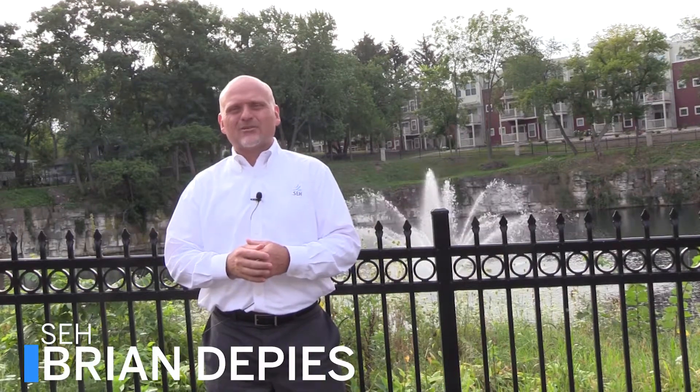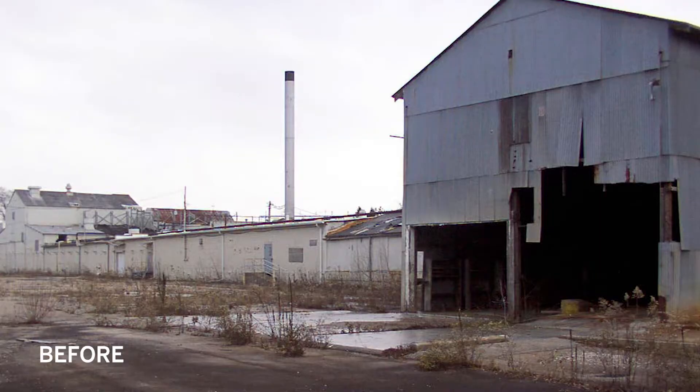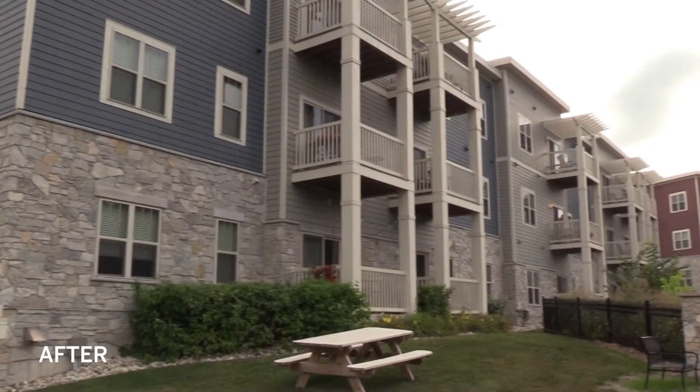We're standing here in the village of Sussex in downtown Sussex overlooking a former limestone quarry redevelopment site. It was a canning factory for decades and then for about 20 years it was vacant, empty, nothing. If you saw the before pictures compared to what it looks like today, it's amazing.